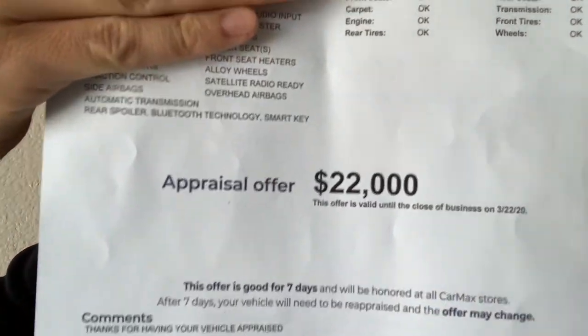Twenty-two thousand dollars. That's about what I expected — I was thinking somewhere between $21,000 and $23,000 walking in, so they split right in the middle and offered me $22,000.